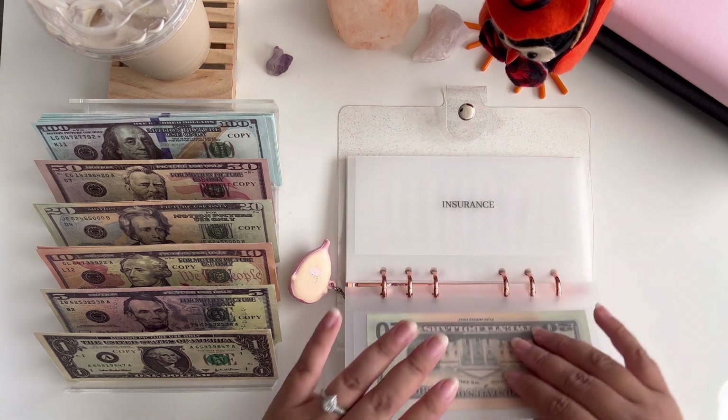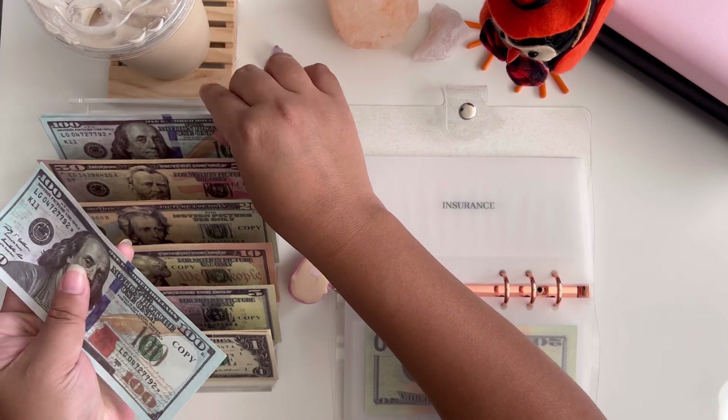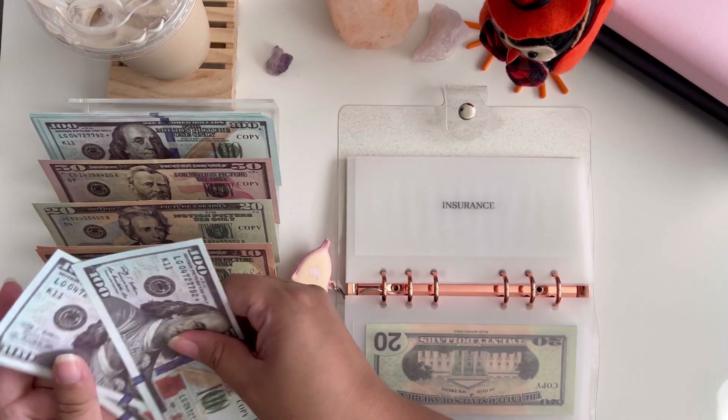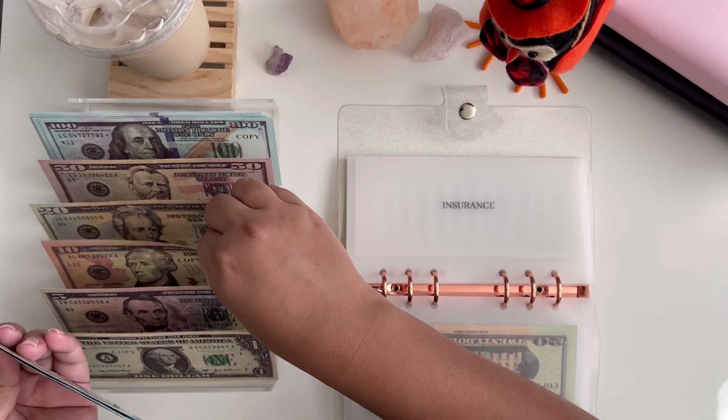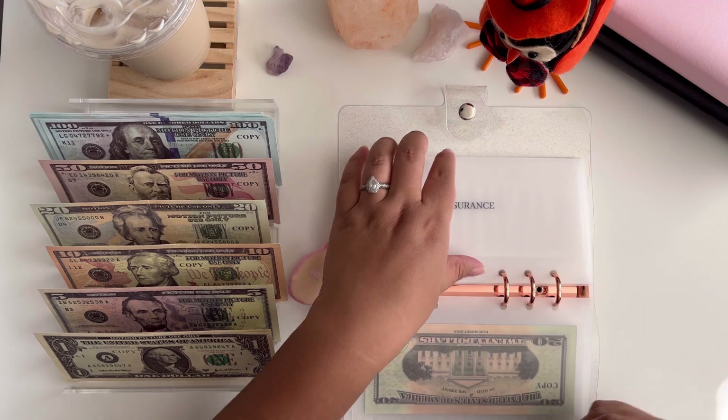Next is insurance, which is going to be getting $330 — so $100, $200, $300, $320, and $330. In case you're thinking that's a lot for bills, this is my entire bill amount.